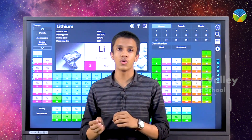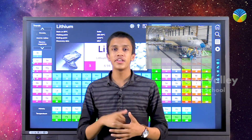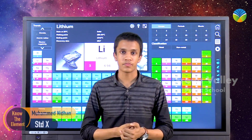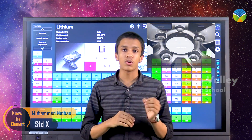Lithium metals are made into alloys with aluminium and magnesium. Aluminium lithium alloys are used in aircraft, speed trains, etc. Magnesium lithium alloys are used in armor plating.